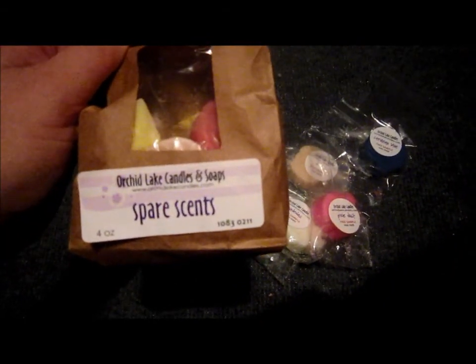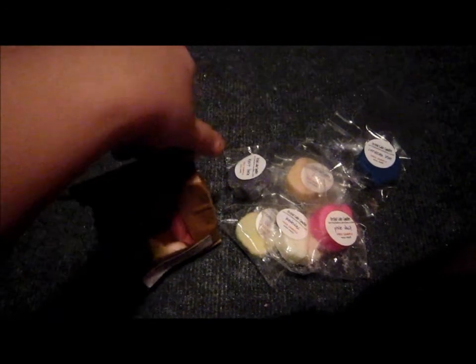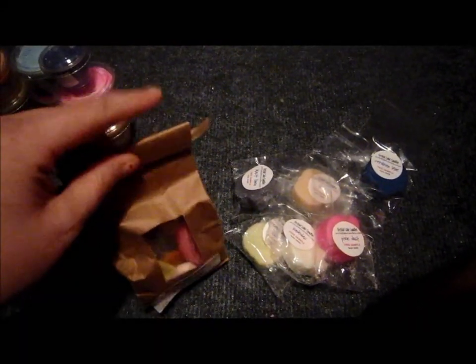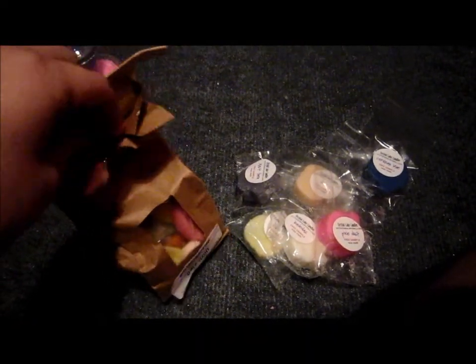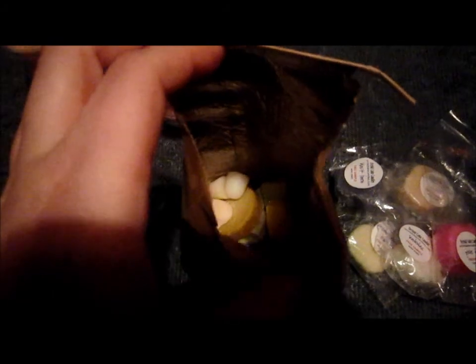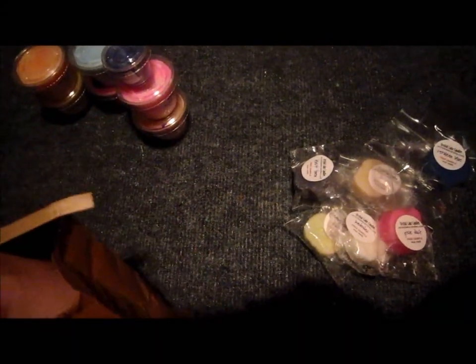Then I got a bag of spare scents — excess wax — and I think it was only like a dollar fifty, really cheap. Those huge tarts are only a dollar ninety-five and they're well over two ounces. Let me open this up and show you — it's kind of dark in there so I'll pull out a handful. They're mystery scents, so you're not going to know what's what.